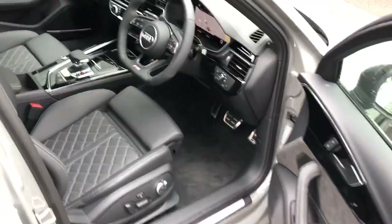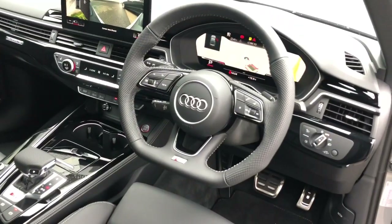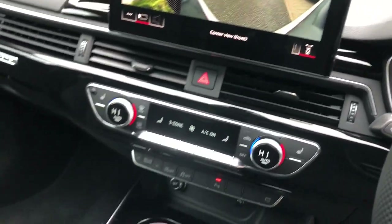Moving towards the interior, the vehicle features the flat bottom multifunction full leather steering wheel. It features the Audi virtual cockpit with navigation, and the large MMI display with navigation and parking systems plus, with the 360 degree cameras.